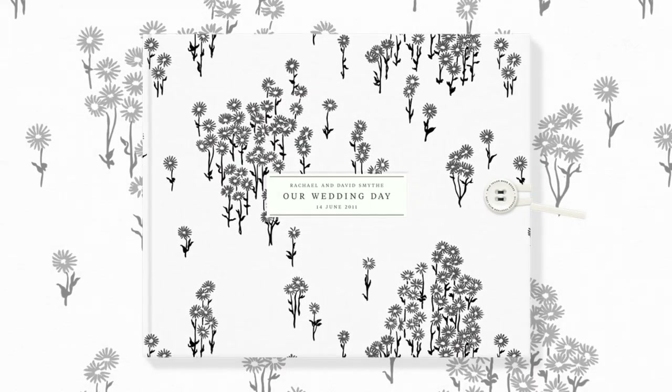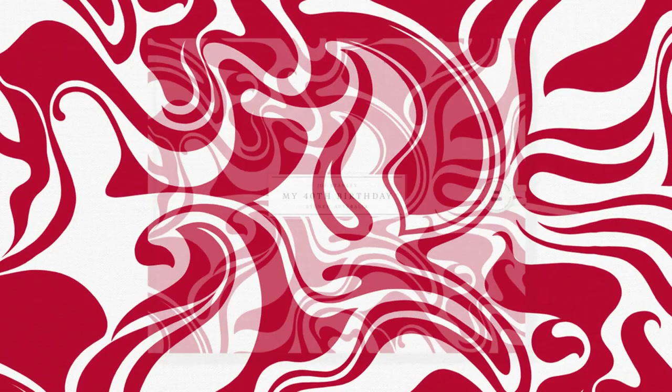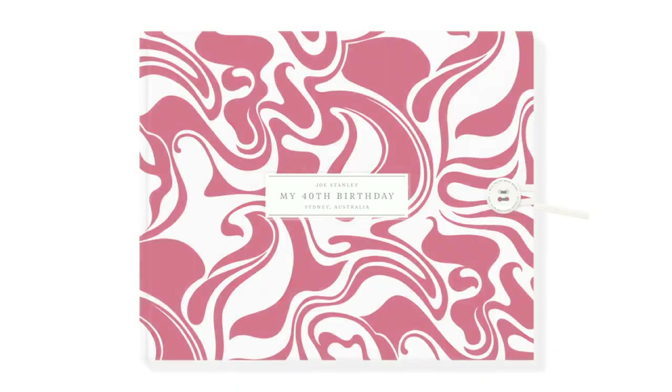And then we have Florence Broadhurst, who's our first designer collection and we're really proud to be associated with her. She's an iconic designer and her fabrics and her prints are big and bold and bright and beautiful, and they can help you create a really stunning fashion object.